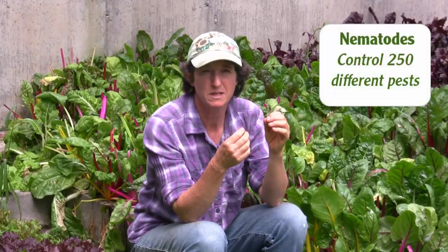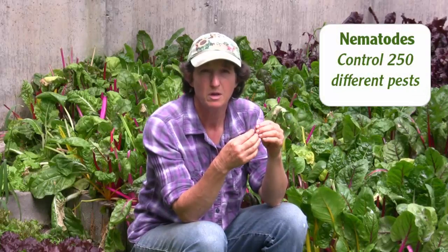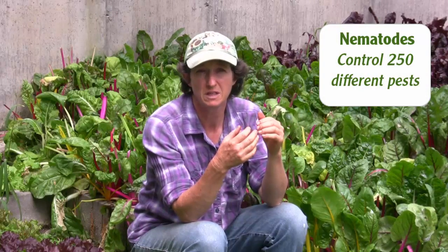Then they go around and find a new host. The cool thing about this is these nematodes are working while we sleep to get rid of our pests. They will seek out the larvae and the pupa of about 250 different pests.